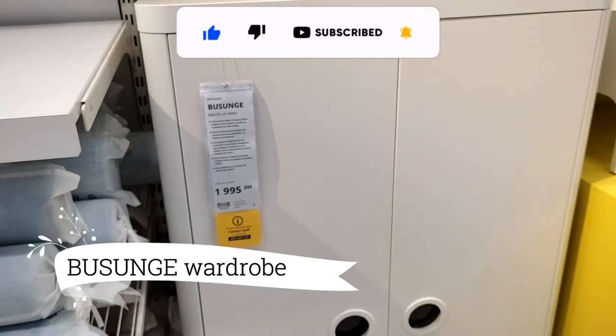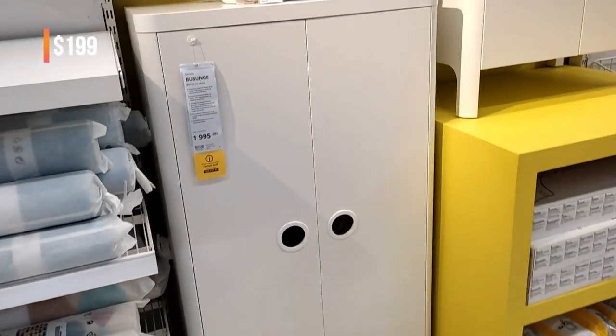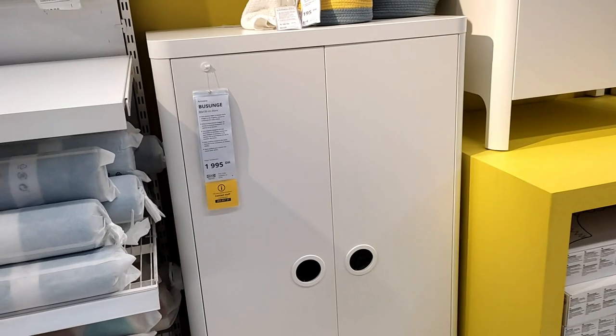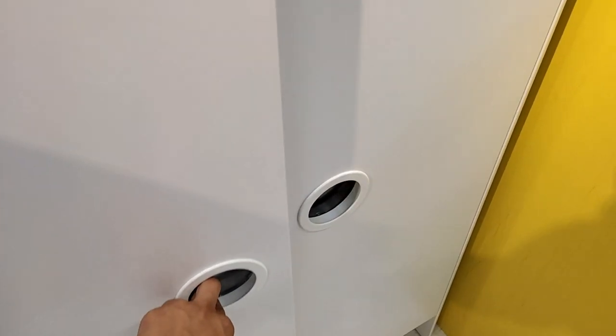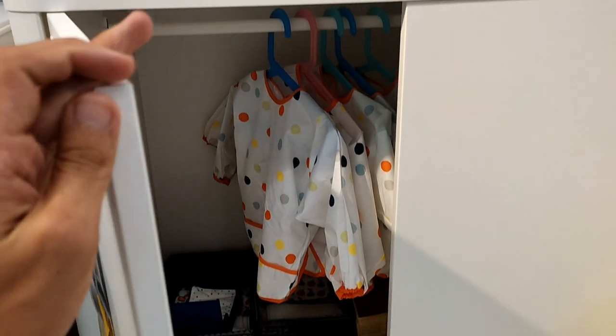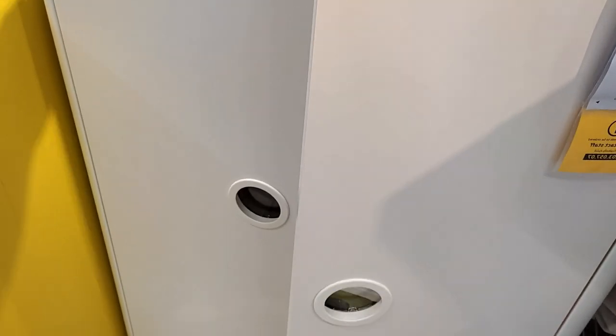First up on our list is the Busanj wardrobe, priced at just $199. This spacious wardrobe is a steal, providing ample room for clothes, shoes, and even folded sweaters. The best part? The shelves and clothes rail are adjustable, growing with your child and ensuring long-term value.